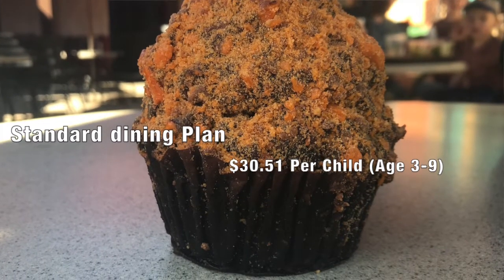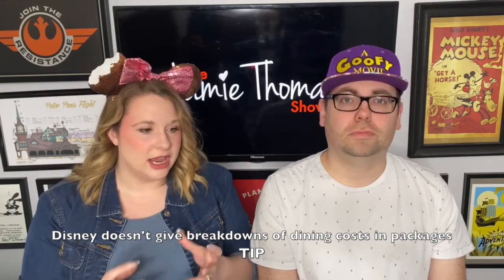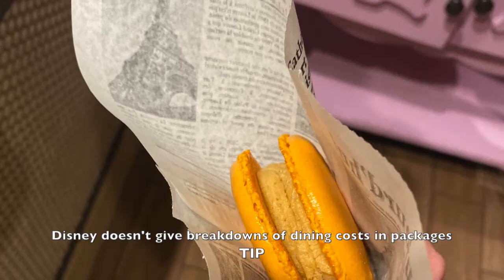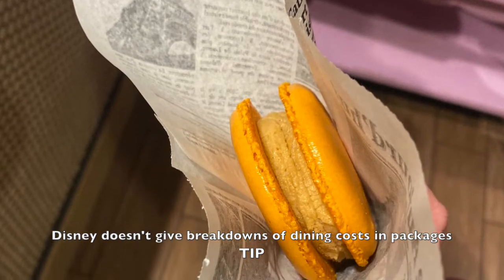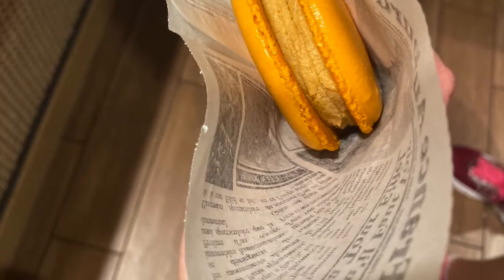One important thing to note: when you are getting a Disney package, they do not give you these breakdowns in price per night. They take the package price, add the cost of the dining, and divide it by number of people to get that per-night figure. It could change — usually every couple of years they increase it by a dollar or so — but that is roughly what you're paying. You won't see it divided up in your package; it will be one big bill with your resort stay.